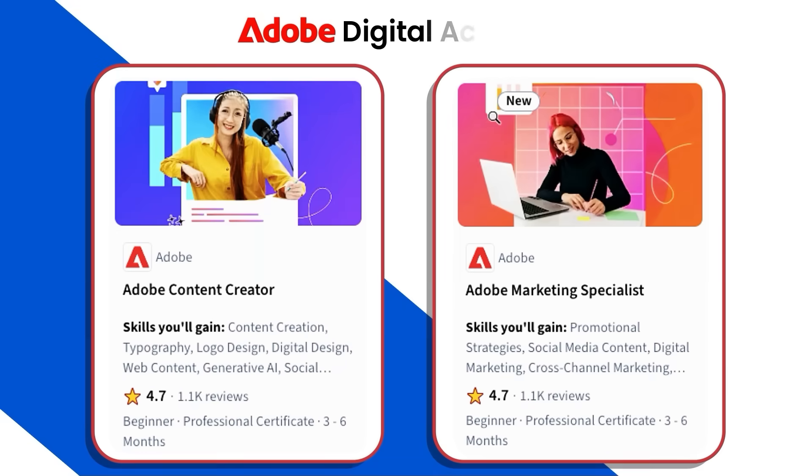The Adobe Digital Academy certificates are highly rated with hundreds of five-star reviews. They consist of several beginner-friendly courses with easy-to-follow modules taught by Adobe experts. The courses can be taken at your own pace, and typically take anywhere from three to six months to complete.